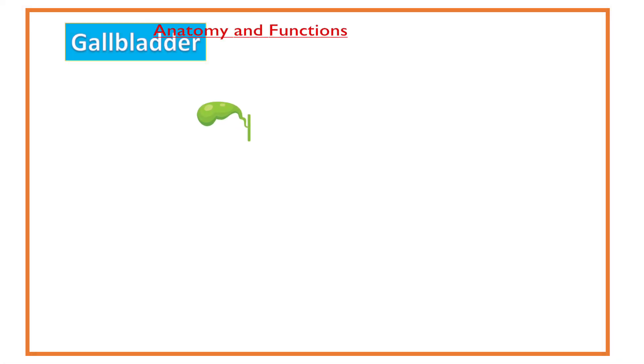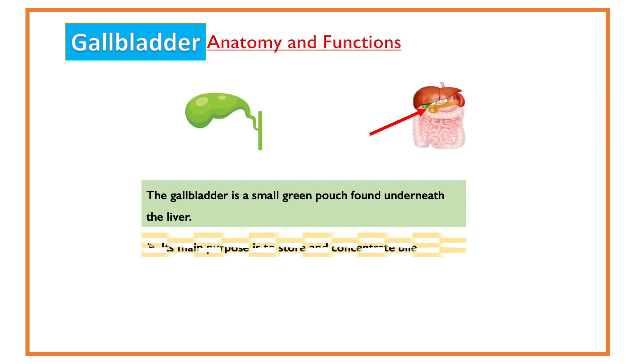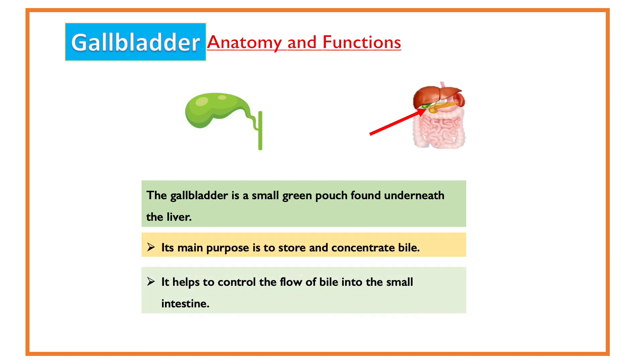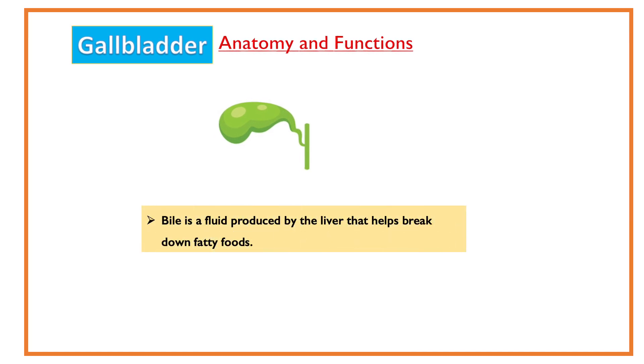The gallbladder is a small green pouch found underneath the liver. Its main purpose is to store and concentrate bile. It helps to control the flow of bile into the small intestine. Bile is a fluid produced by the liver that helps to break down fatty foods.